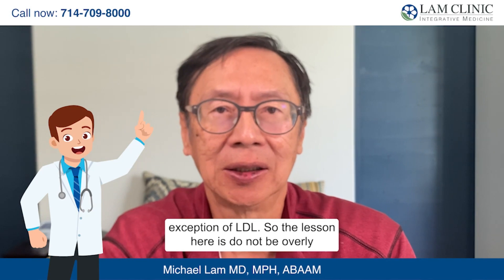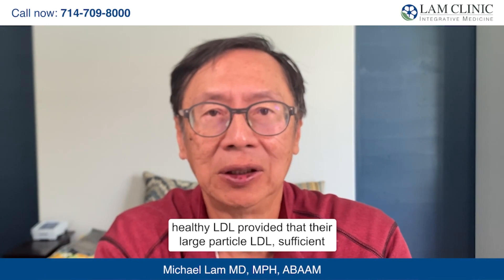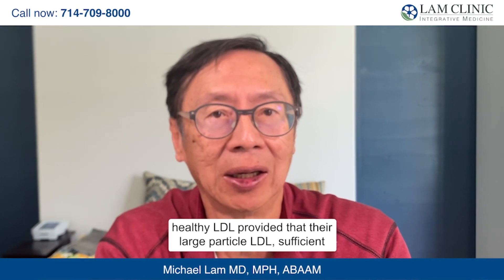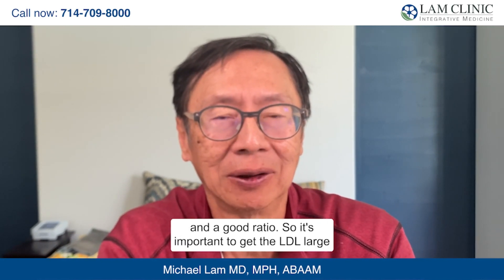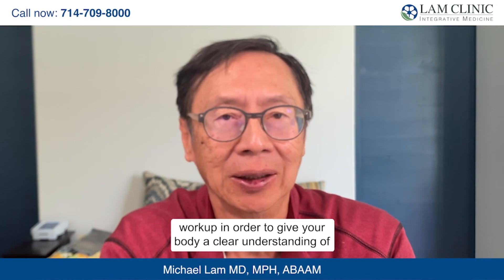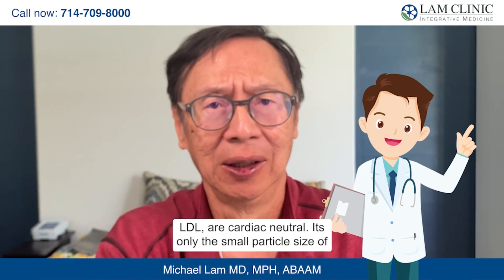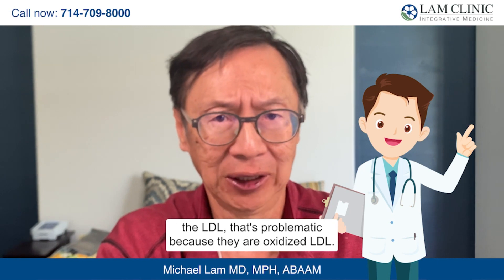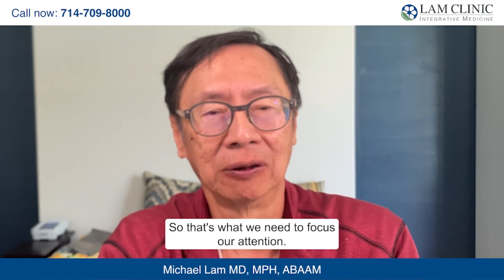The lesson here is: do not be overly concerned. Many people in this category actually have very healthy LDL, provided their large particle LDL are sufficient and in a good ratio. It's important to get LDL large particle and small particle count as part of your regular workup to give a clear understanding of your cardiac risk. Remember, large particle LDL is cardiac neutral — it's only the small particle, oxidized LDL that is problematic.